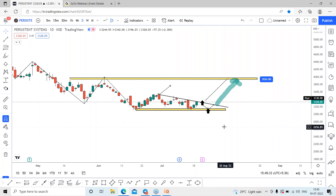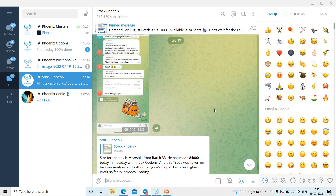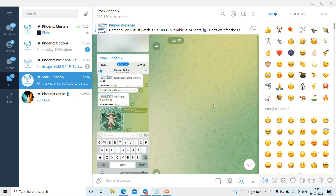Just wait for the confirmation. On closing above the trend line we can expect the bulls to start attacking Persistent Systems. If you're not part of our Telegram channel, we have a community called Stock Phoenix — just subscribe for more updates where we share our analysis regularly.